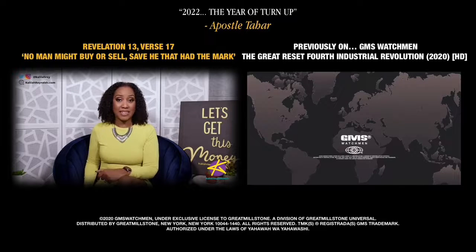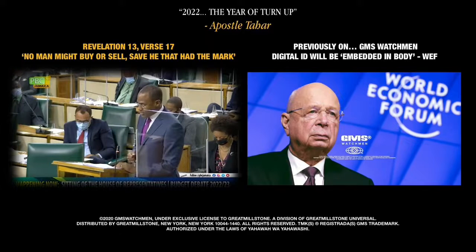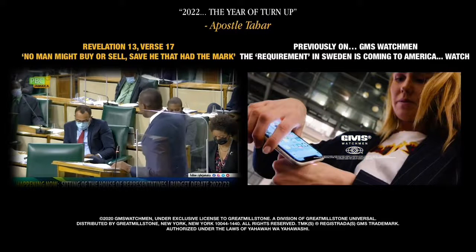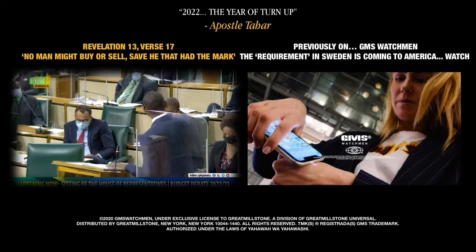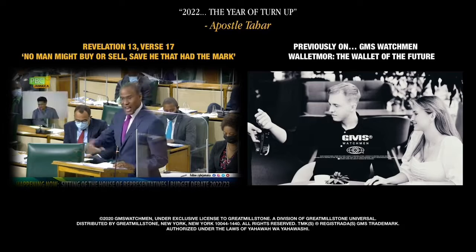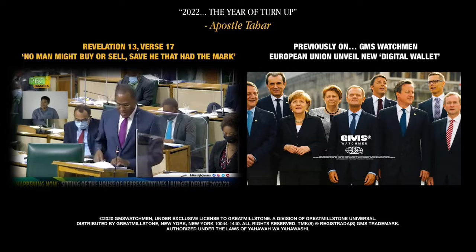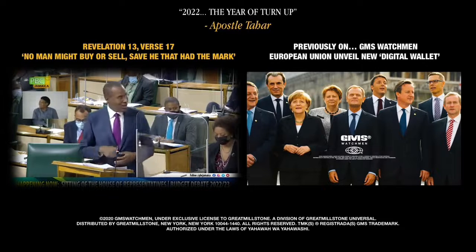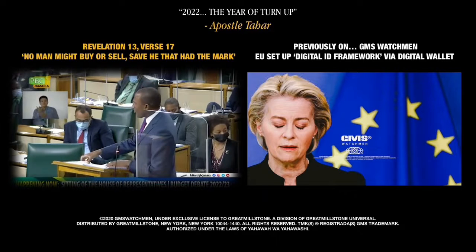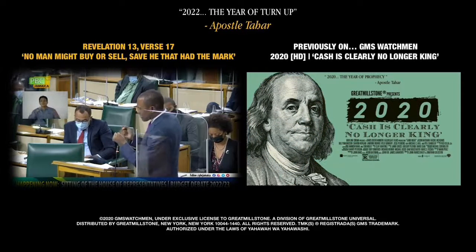Here's what the finance minister had to say about that: 'The more corner shops, the more vendors that accept Jamdex, the more useful it becomes. When we have the Cane Man, when we have Nutsy, when we have Soupy, and when Keisha can collect the partner draw through Jamdex — it's then we're going to be rolling. The discourse needs to take place in the broader context of the seismic shift in our societies and the world.'